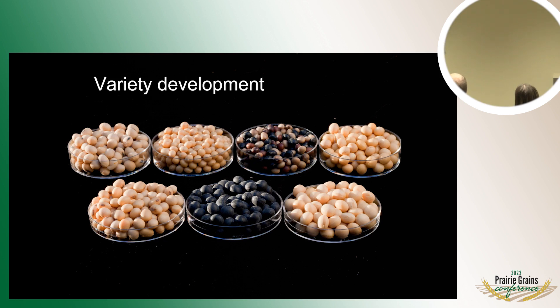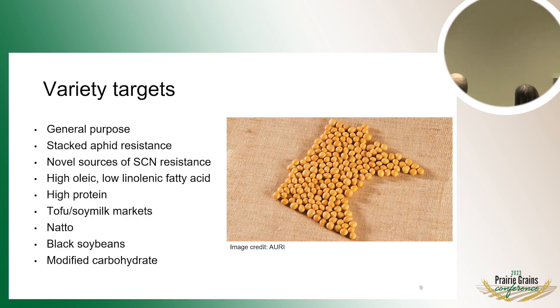With regard to actual variety development, we're interested in specific types of stress resistance like aphids and SCN. We are in the business of a lot of different types of specialty soybeans, ranging from high oleic soybeans to black soybeans, tofu soybeans, and natto soybeans. These specialty markets command a premium that farmers can take advantage of, and Minnesota is actually, I believe, the number one food-grade soybean producer in the country.